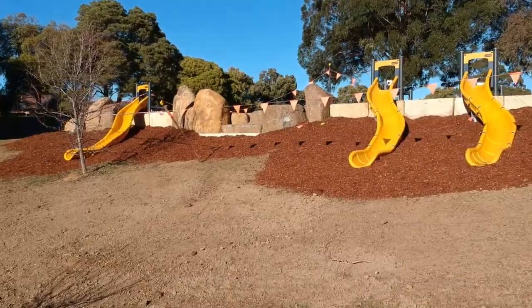Hi, I'm Roger Faulkner, City of Launceston Recreation Planning Officer. We're here at Charlton Street Reserve in Norwood where we've just about completed our major upgrade of the play space here.